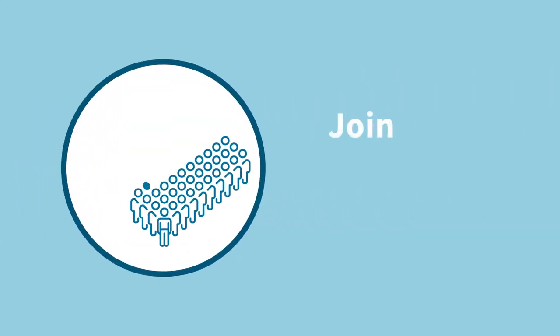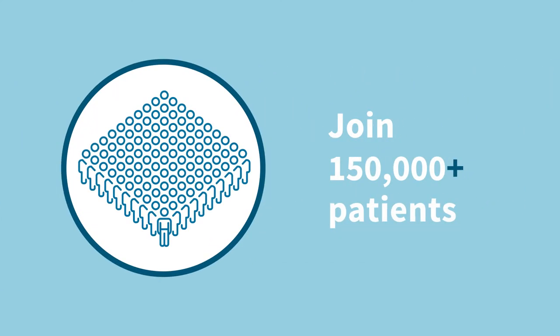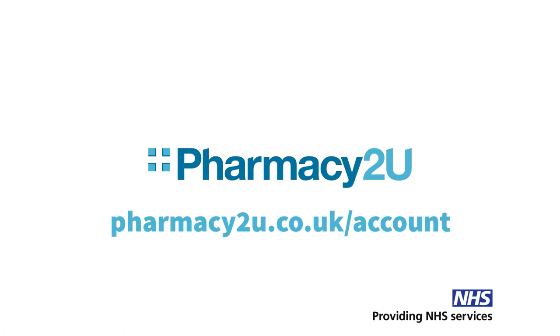You've joined a community of over 150,000 patients and counting, choosing the modern way to manage repeat prescriptions. Welcome to Pharmacy2U.